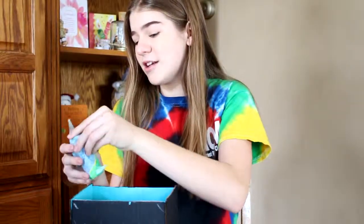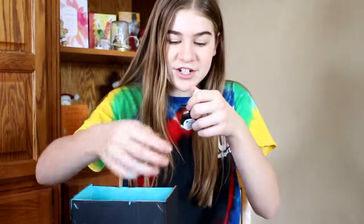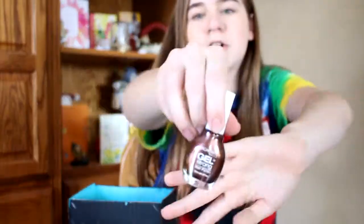I think it's nail polish because it feels like nail polish. This is so pretty. Oh my gosh, it's gel nail polish! It is a really pretty color. It's in the color Wood Bear — Woodbury.